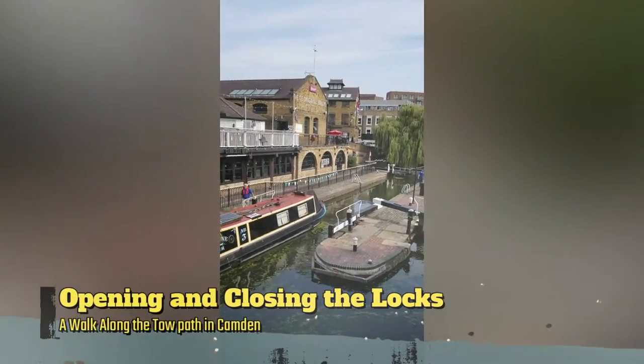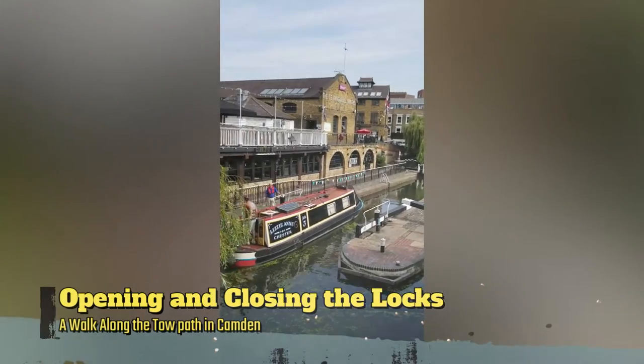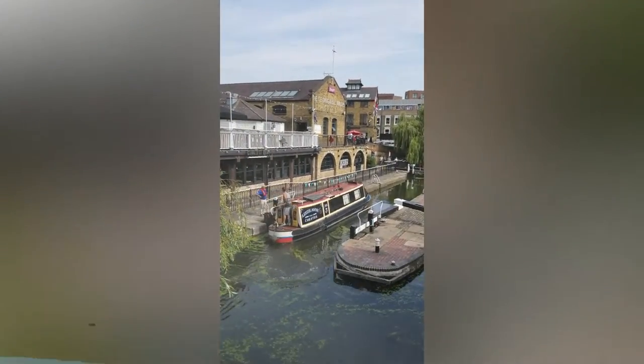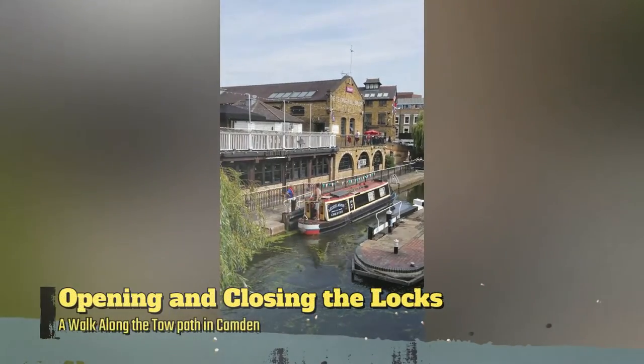The locks which you can see here are operated manually and are opened and closed when the water level rises, and this raises the barges. It's really fascinating to watch this — it's real physics in action.